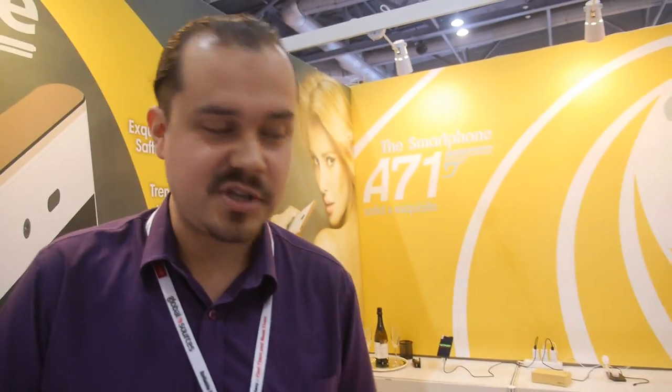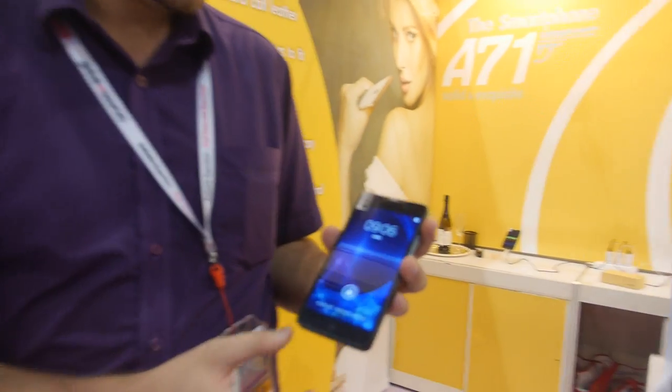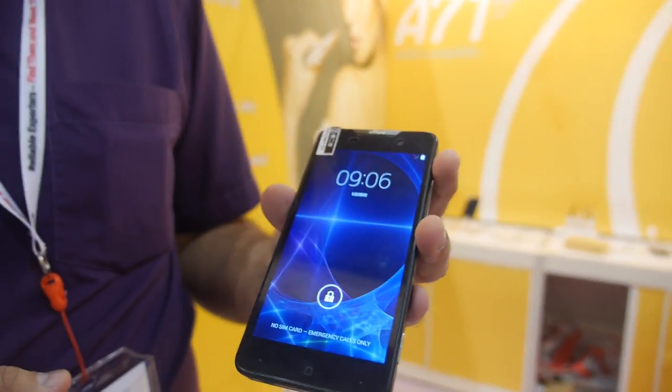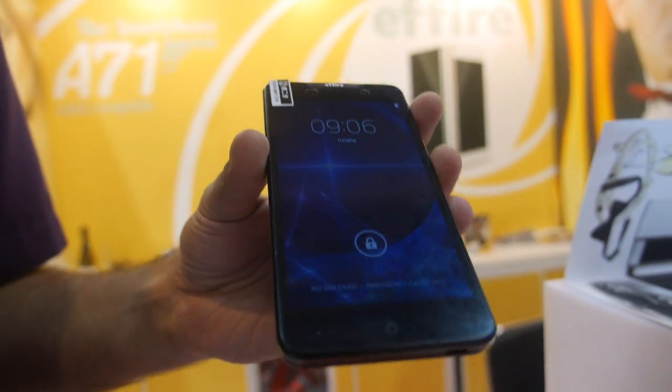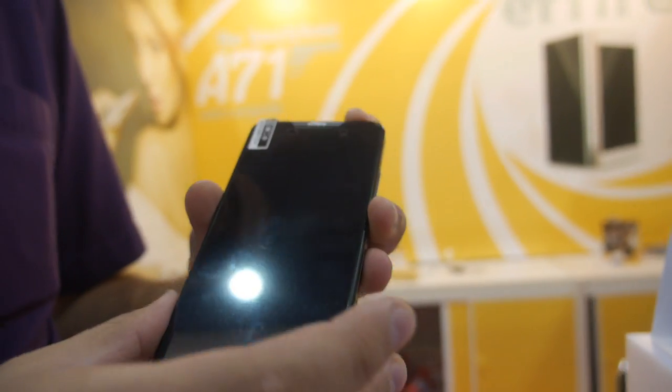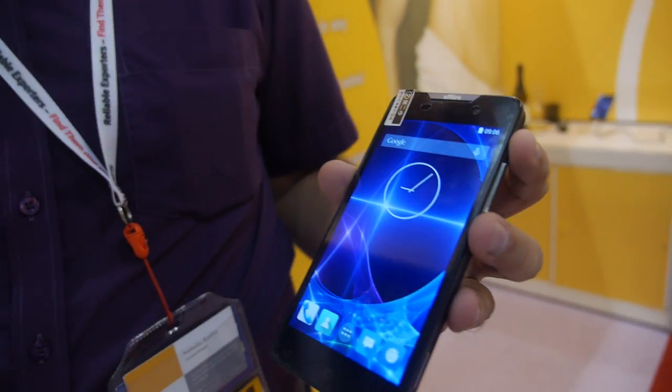We already had a model which is now available on the market. We have updated it and now it features an 8-core chipset by MTK 8752, HD screen made by LG, and camera Sony IMX214.